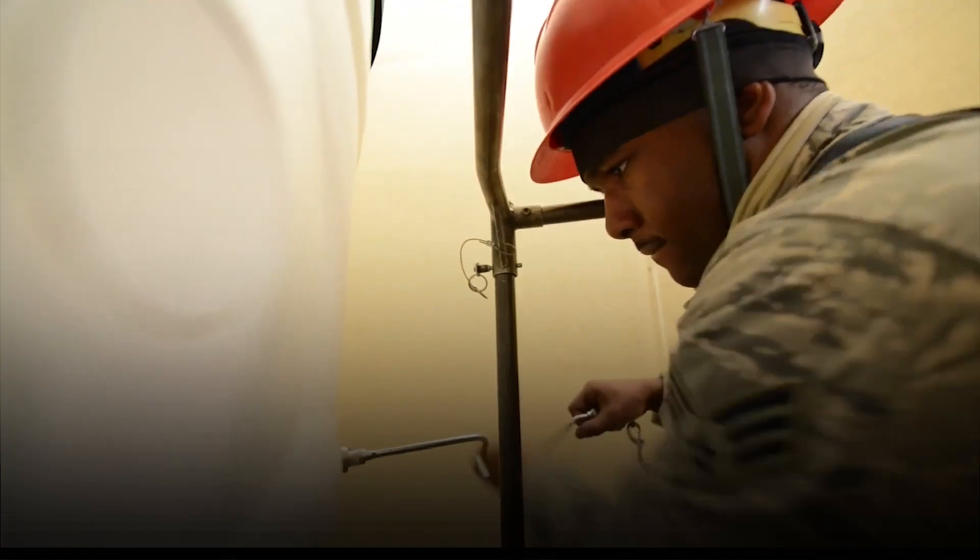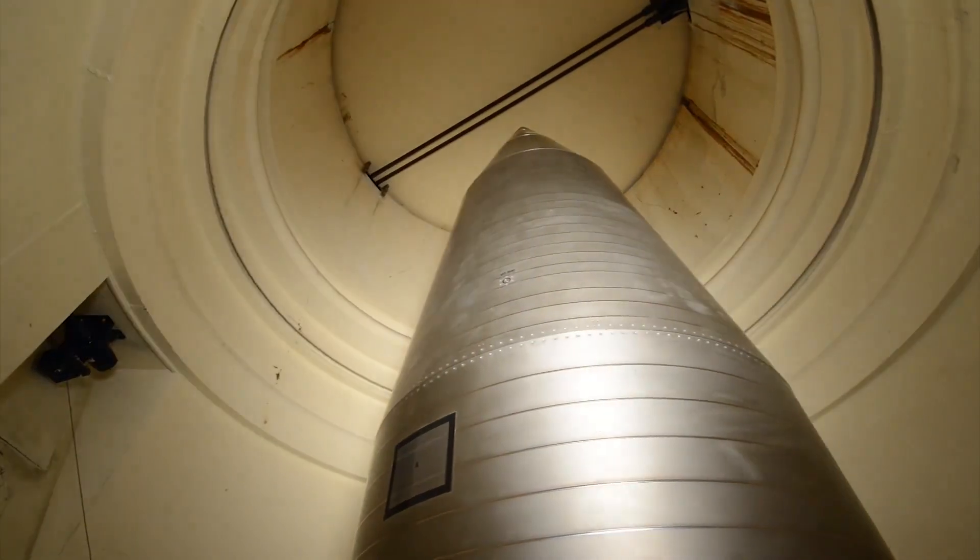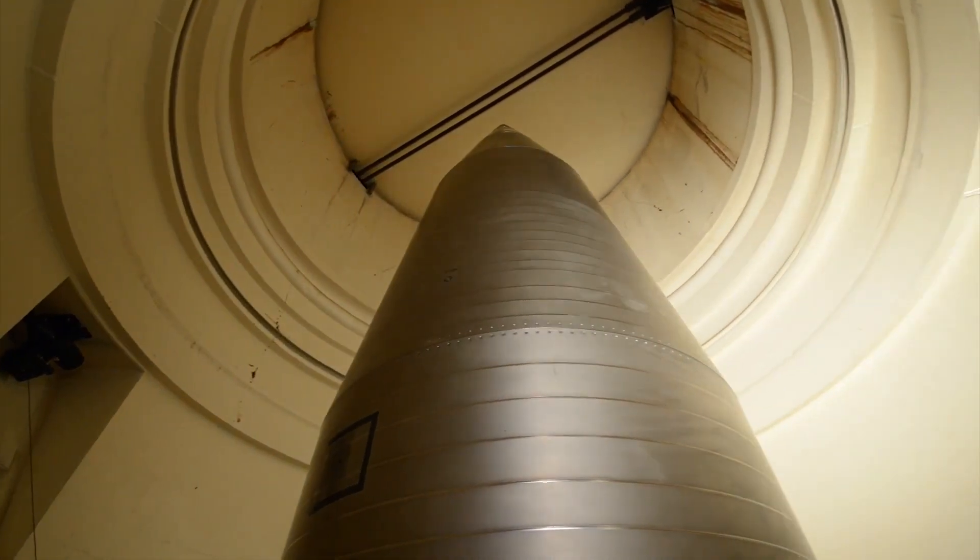After over 50 years of incredible service, the Minuteman III will be replaced and modernized with a new generation ICBM.